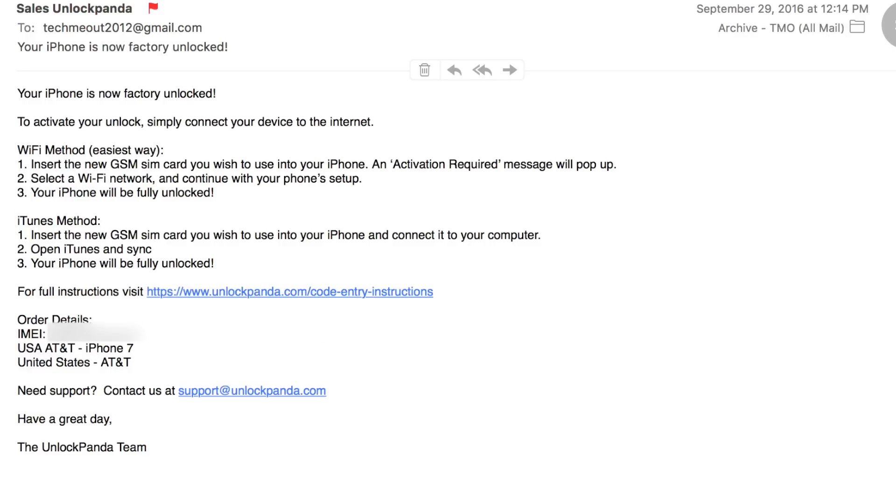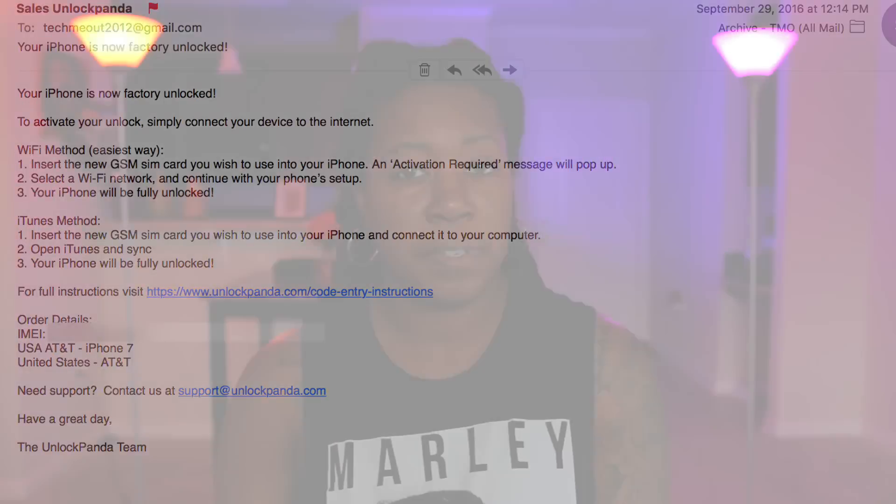From here just pop in your payment information and you're done. UnlockPanda will then remotely unlock your phone and contact you via email within one to ten days to let you know the process was completed successfully. It took about three days for mine to be unlocked, and when it did I got an email telling me it was unlocked and also providing me with some detailed steps on what to do next.